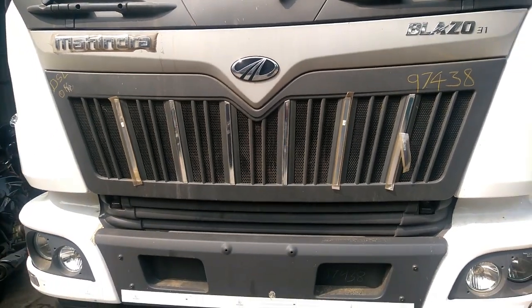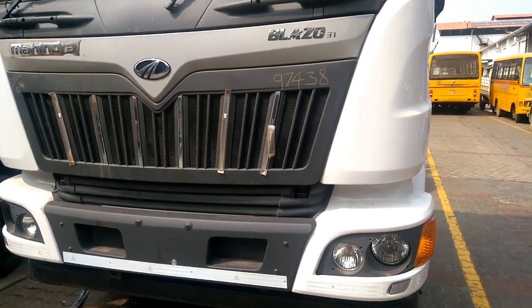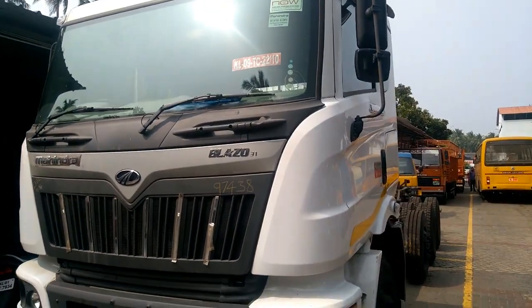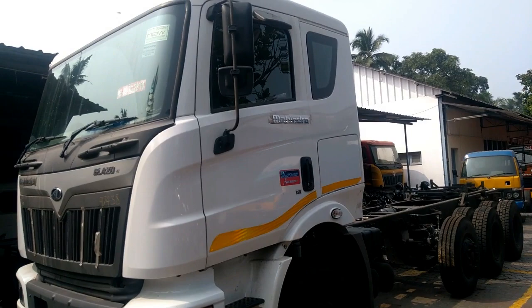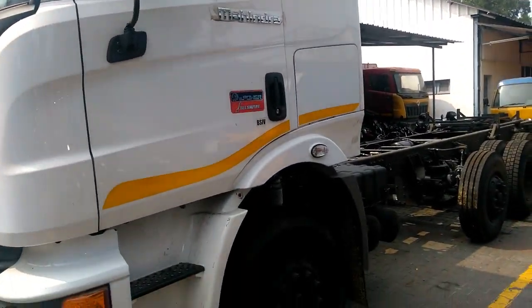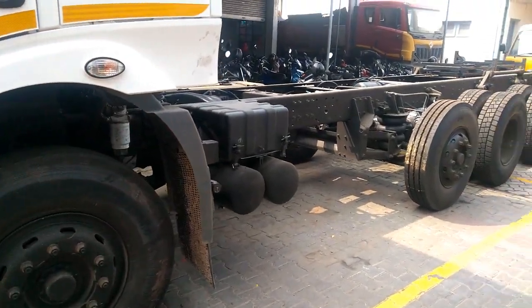Gross vehicle weight is 31,000 kg. Blazo 31 is powered by a 7.2-liter Mpower 6-cylinder FuelSmart engine that delivers a maximum power of 260 bhp at 2,200 rpm and a peak torque of 960 Nm at 1,200–1,600 rpm. Paired to an Eaton 6-speed gearbox.